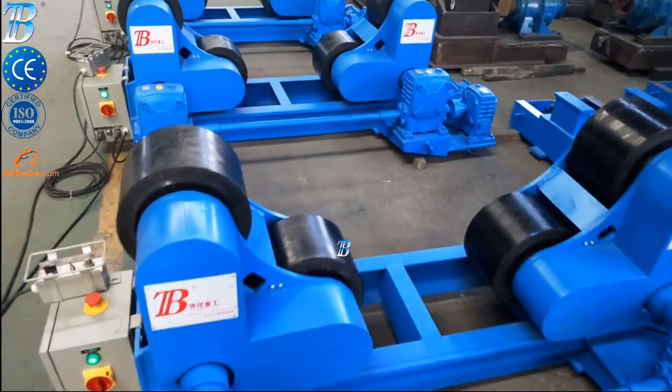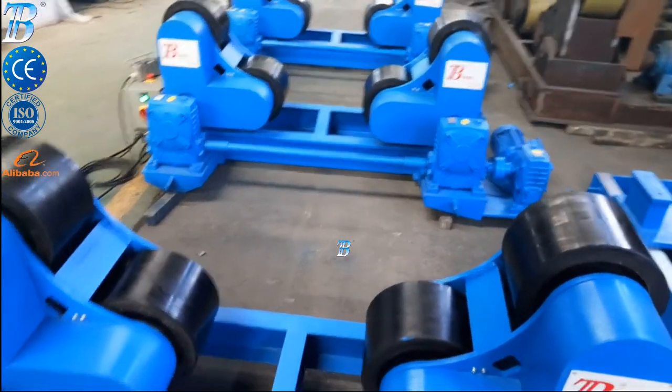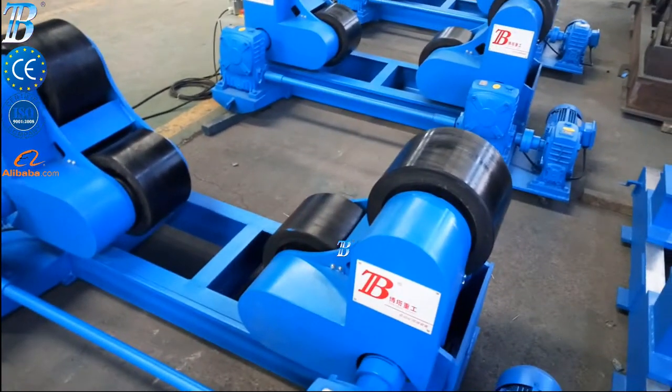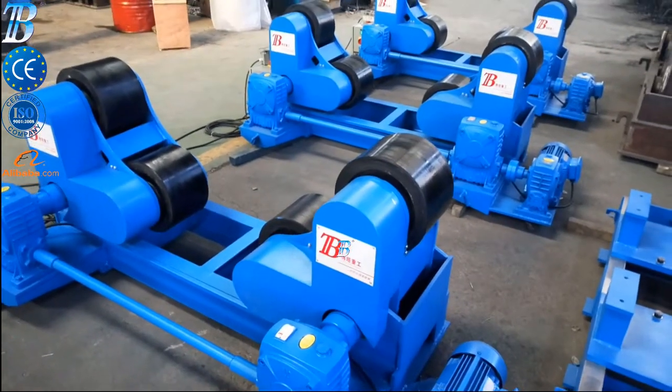All Bota ZT wheels are equipped with solid polyurethane tires, which are ideal for stainless workpieces, with options for top class electronic components from Siemens and Bede. The strong and durable construction creates very high stability.